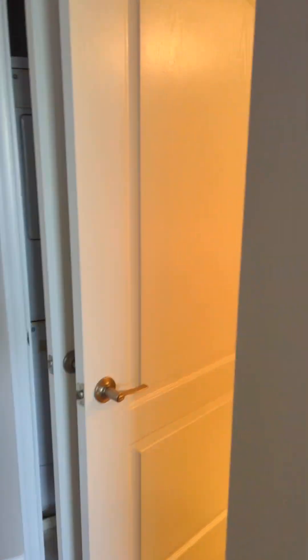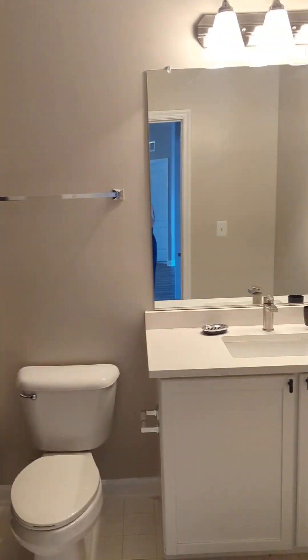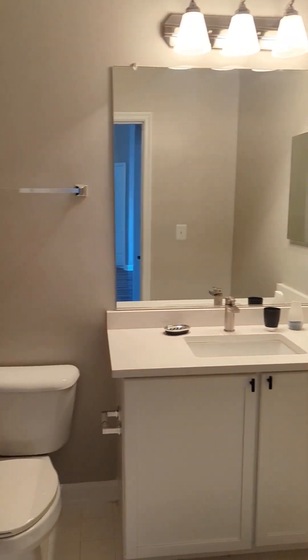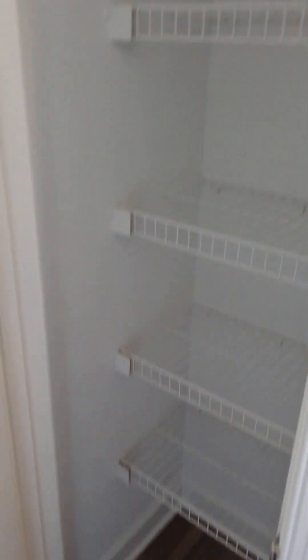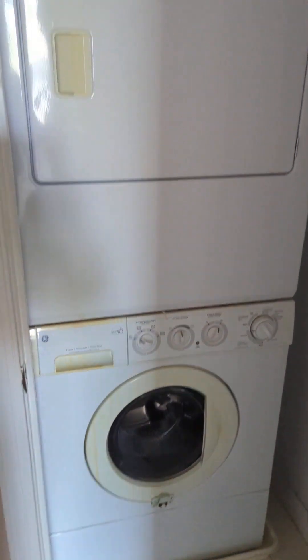You have the second bathroom, the hall bathroom, with the same upgrades. There's a linen closet here for extra storage for the bathroom, and in the other closet there is a stackable large washer and dryer.